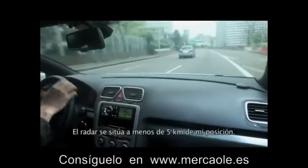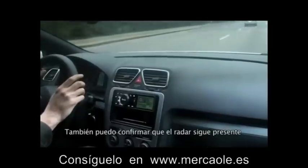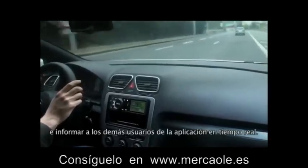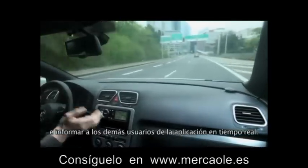The speed camera is less than 5 km away from me. I can confirm that the speed camera is a permanent fixture, or I can also inform other users of this application in real time. I'll see you next time.